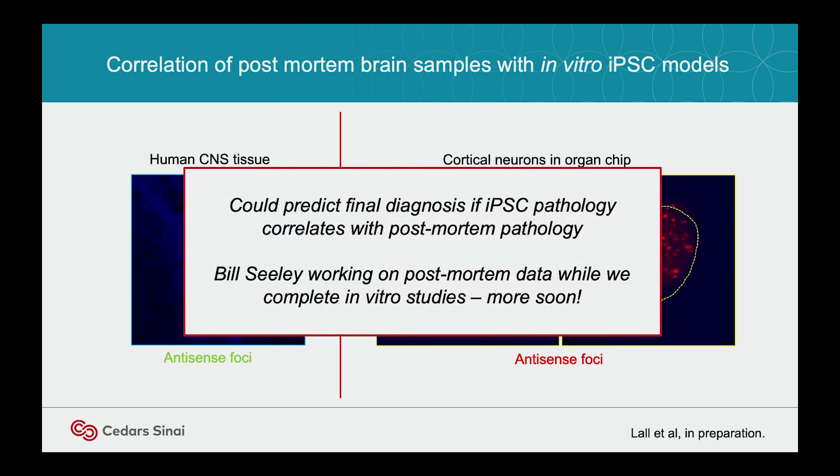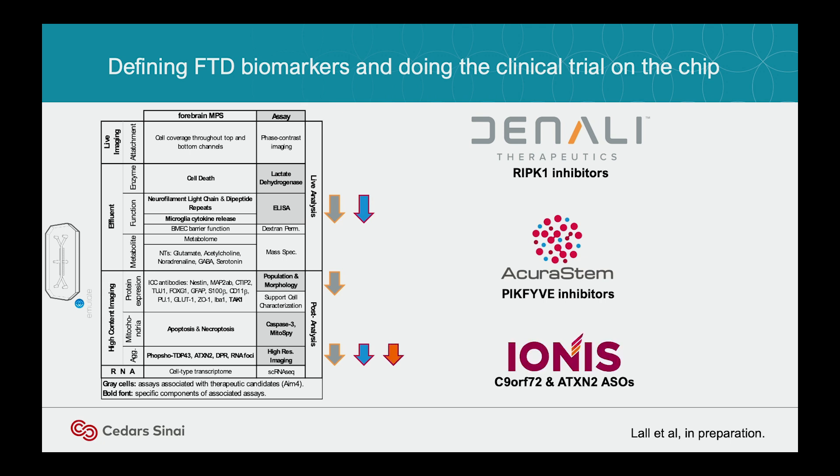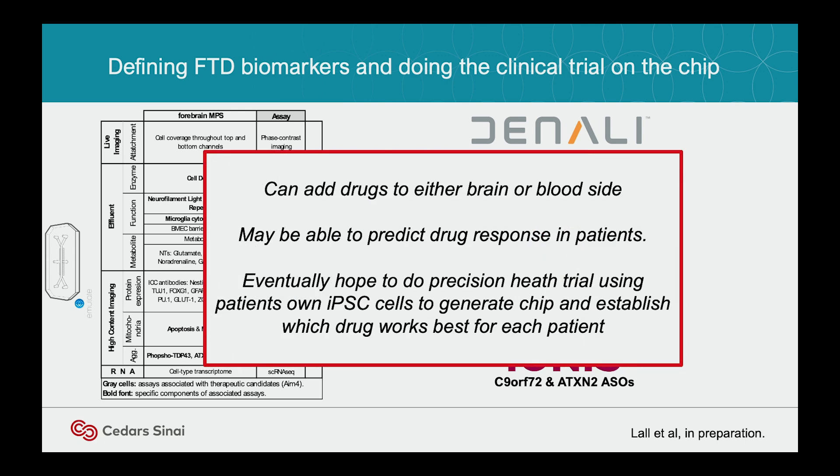Bill has been working on NucSeq from the brain. We developed this assay — we can sample from the chips all the time for different biomarkers. We're now working with Denali on some of their drugs, AcuraStem and Ionis. Ionis does all the ASO technology. We're seeing if their drugs, when put in the chip environment, reverse any of the phenotypes. So we're doing our clinical trial on the chip, and we hope that will predict responses and eventually do a precision health trial in patients. Merit Shukovic has a Healy trial at Mass General, and we're tying into her trial to make IPS cells from patients and see if we can predict their outcome.